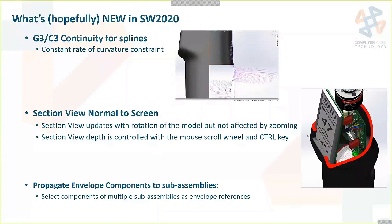G3 or C3 continuity for splines — we've always been able to do C2 continuity, but C3 is a constant rate of curvature constraint, giving even finer control over how surfaces flow into each other. Also, a new type of section view normal to the screen that updates as you rotate the model and is not affected by zooming. You set the section view normal to the screen and as you rotate around it will update. You can control the depth of the section with the mouse wheel and the Control key — pretty neat for getting into a model without having to pick a plane.